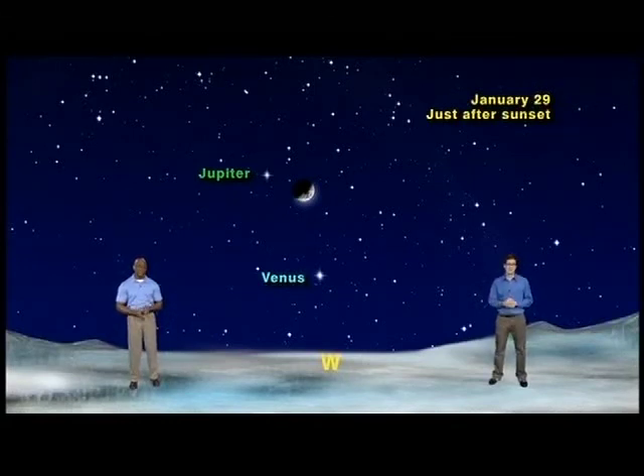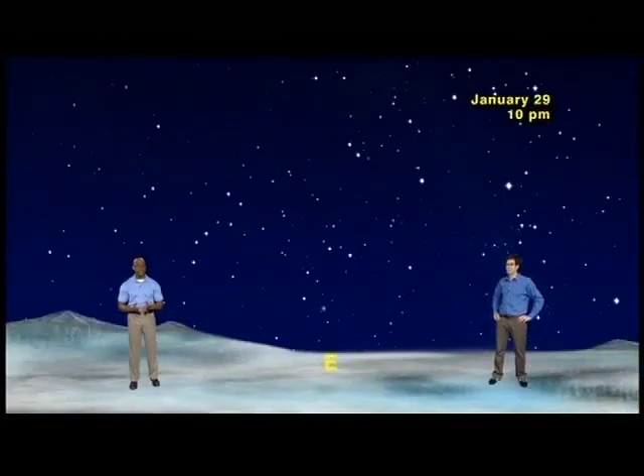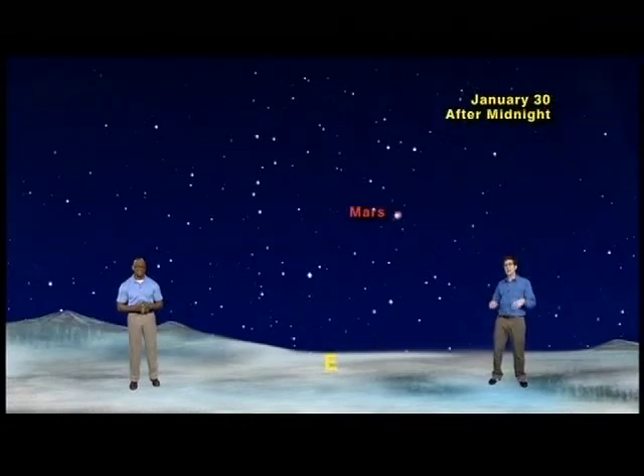But wait, there's more. If you go outside around 9 p.m., shortly after Venus sets in the west, you'll notice that Jupiter is all alone in the sky. But it won't stay that way for long, because by 10 p.m., you'll see Mars rising on the eastern horizon to keep it company. And if that weren't enough planets, go outside after midnight and you'll spot Jupiter setting in the west — but fear not, Saturn is rising in the east to keep Mars company.